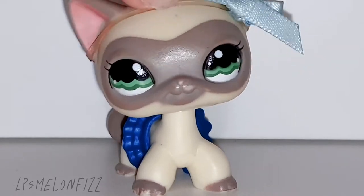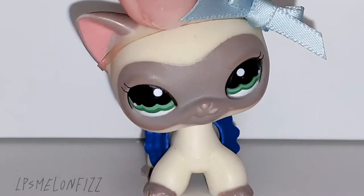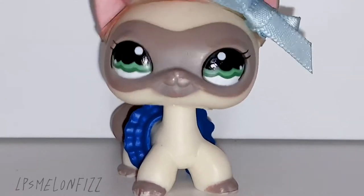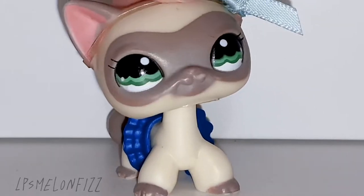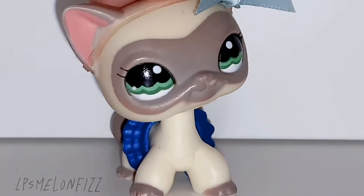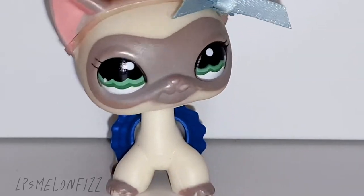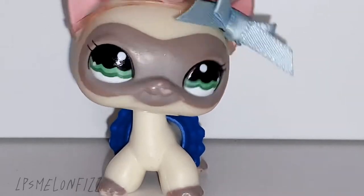I'm gonna say it's Melon, so just call me Melon. Today I'm going to be showing you my Littlest Pet Shop collection so far. A little bit of background — I had Littlest Pet Shops when I was younger and then I grew out of them when I started secondary school, so I got rid of them.